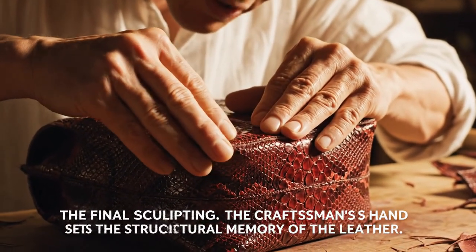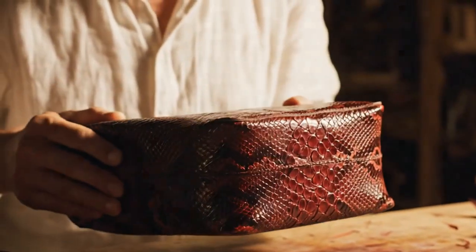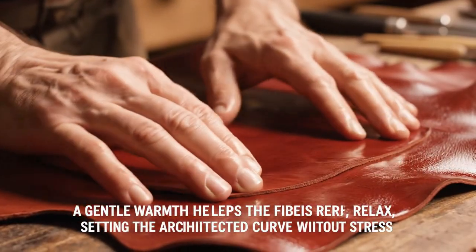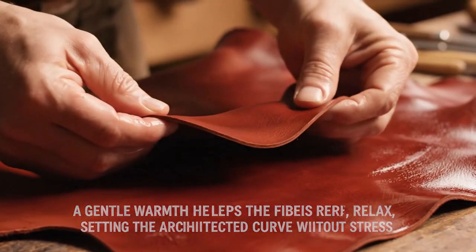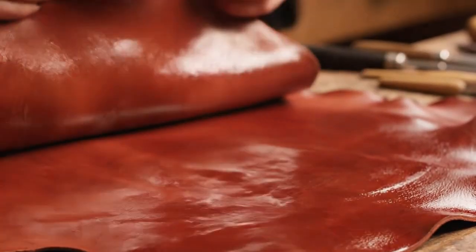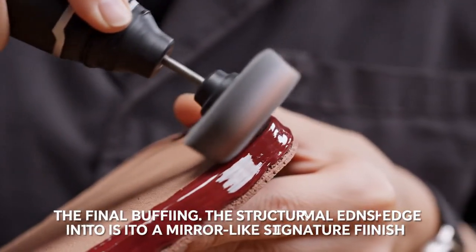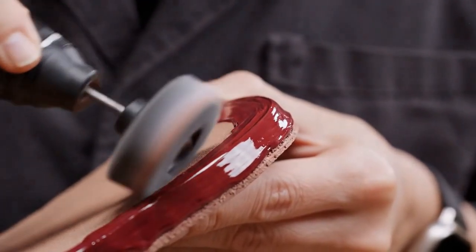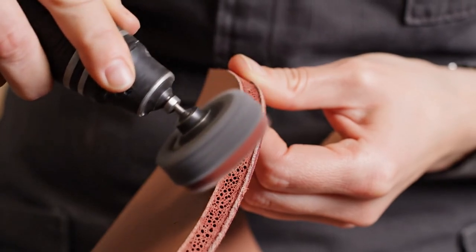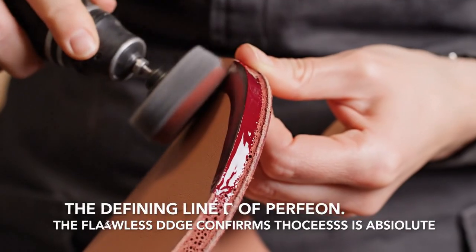Setting the internal structure by hand for the final silhouette. The final sculpting — a gentle warmth helps the fibers relax, setting the architected curve without stress. Eighth layer applied, now buffing to a glass-smooth, reflective mirror finish. The defining line of perfection — the flawless edge confirms the process is absolute.